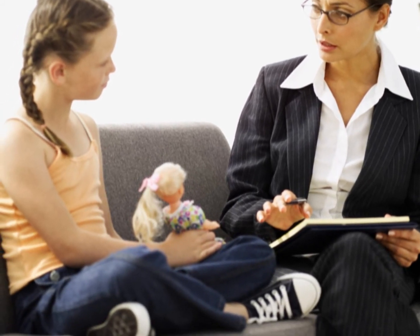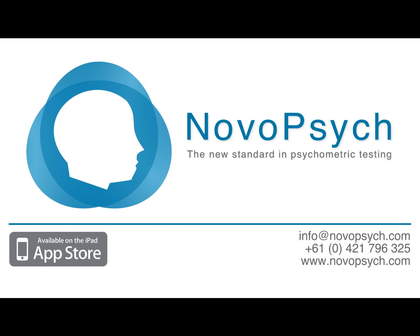If you would like more information about the iPad app, you can visit NovoPsych.com. You can also contact us via the information provided on our website.